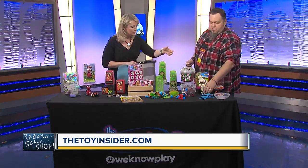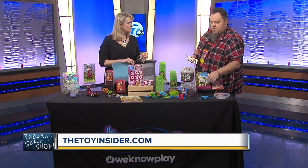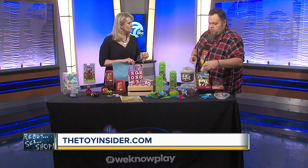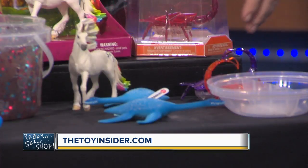And the last thing is old school play — figurines from Schleich, a German company. They make these awesome figures, any kind of animal you could want. A perfect stocking stuffer. James, thank you so much for coming in — great ideas!